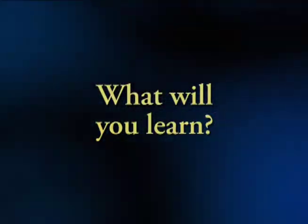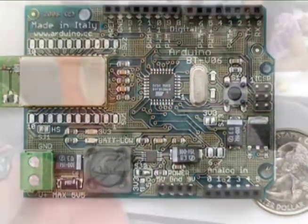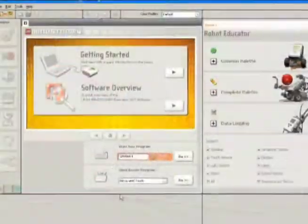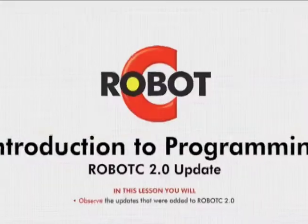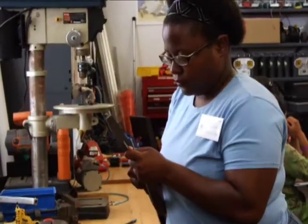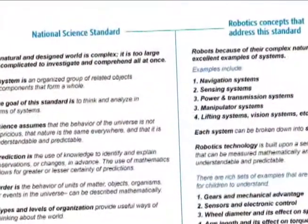Training is available for the NXT, VEX and Arduino hardware platforms. In class, teachers learn how to program robots using NXTG, LabVIEW or RobotC software, depending upon the class that they sign up for. They'll also learn about mechanical considerations, troubleshooting tips, how robotics can be used to address standards, and strategies to address common classroom issues that all robotics teachers struggle with.